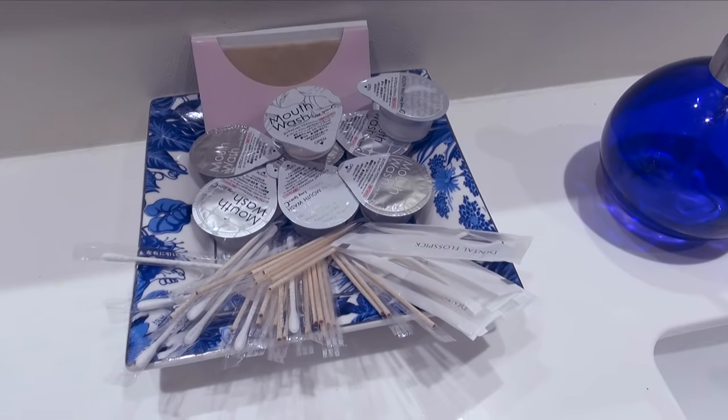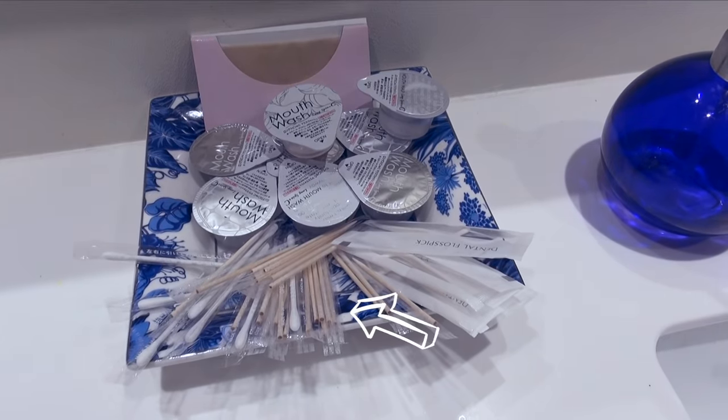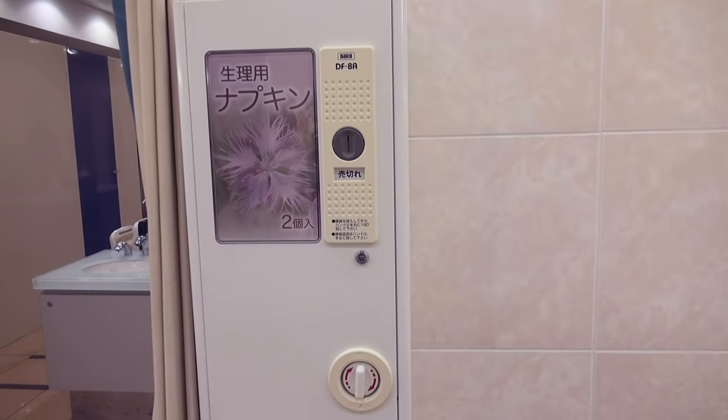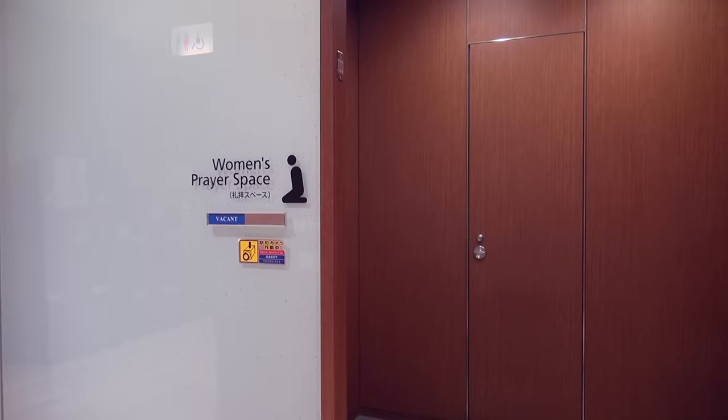When you eat out at a restaurant, you may see something like this prepared in the bathroom. Here we have mouthwash, toothpick, dental floss, cotton bud, and blotting paper. For ladies, some toilets also provide pads for free or even have a vending machine like this.